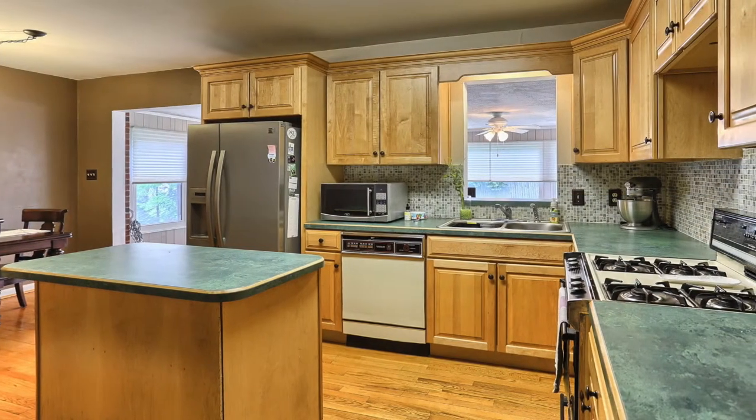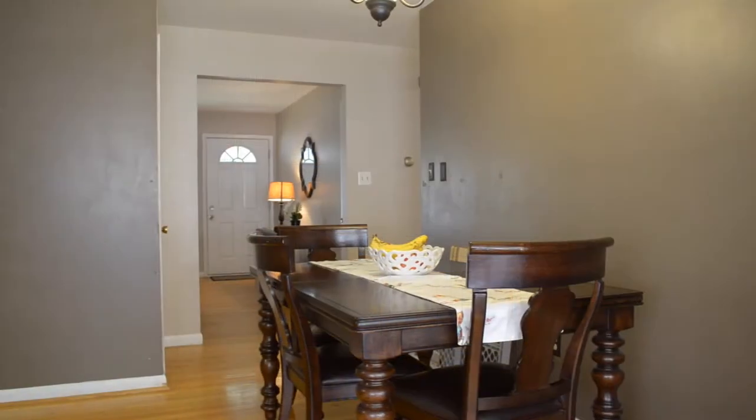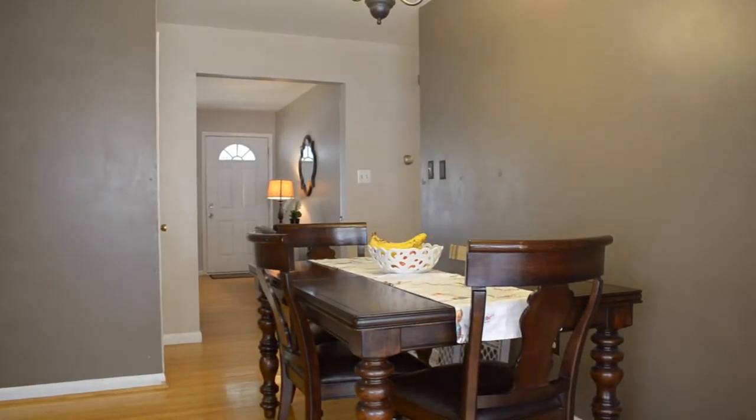This pleasant kitchen is one of the centerpieces of the home. As you can see, it has the full array of appliances including a stainless refrigerator and an island for cooking. It flows into a dining area and into the Florida room.